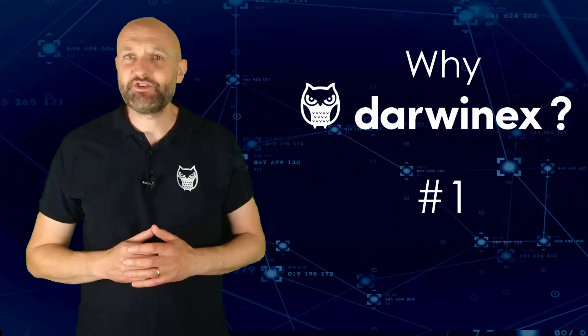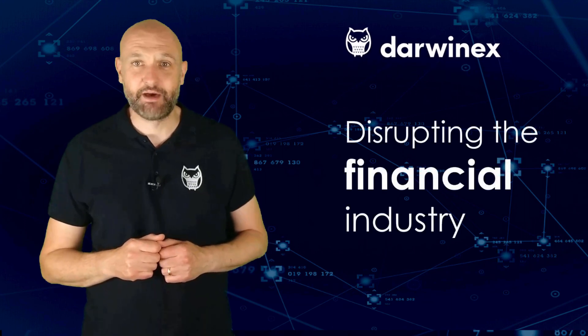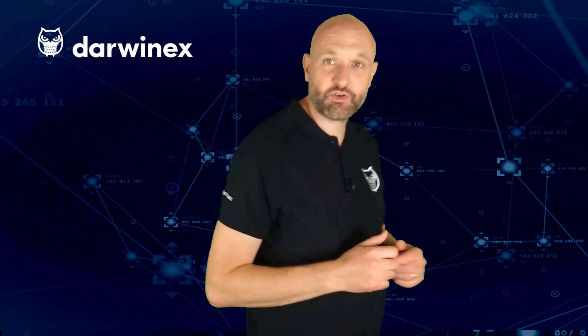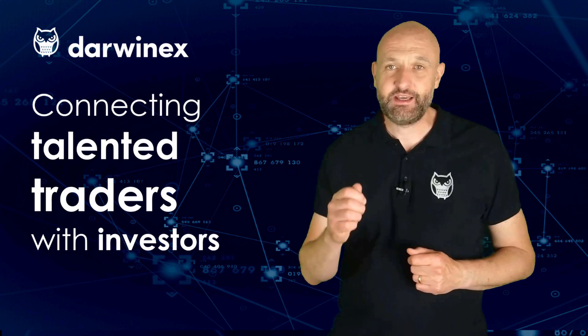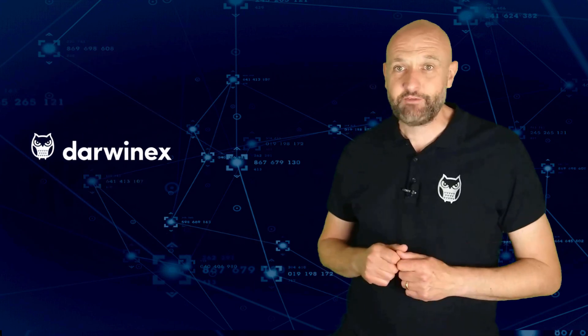DarwinX is a UK FCA regulated broker and asset manager on a mission to disrupt the financial trading, investing and asset management industries. If you're a talented trader looking to attract investor capital to your strategies, DarwinX is the fastest way to do this. They enable traders to raise third-party investor capital and charge success fees on high watermark profits. DarwinX itself also invests in its traders with a seed capital allocation program that allocates up to 90 million euros per year in successful trading strategies. Learn more by clicking the link here or find further links in the description below.